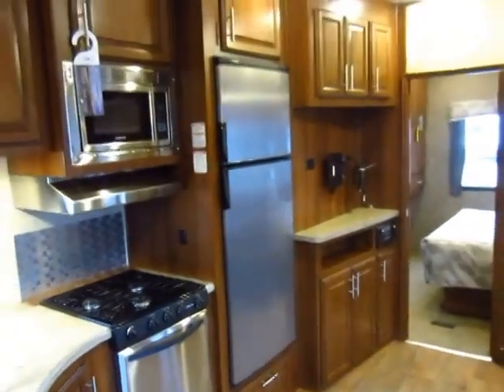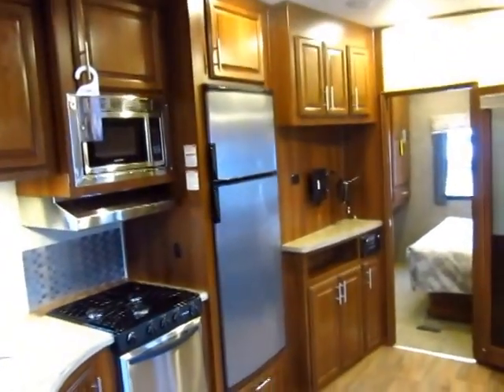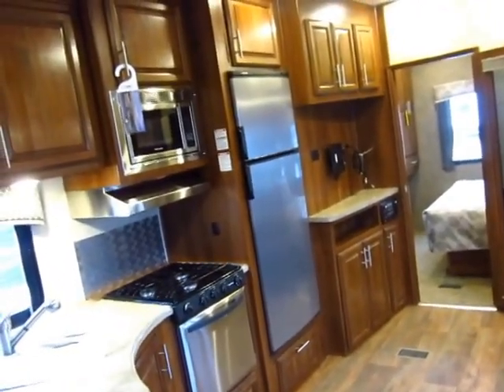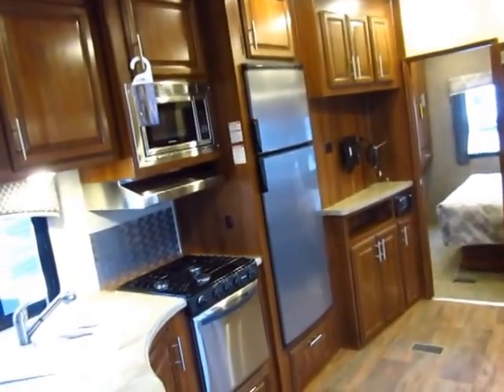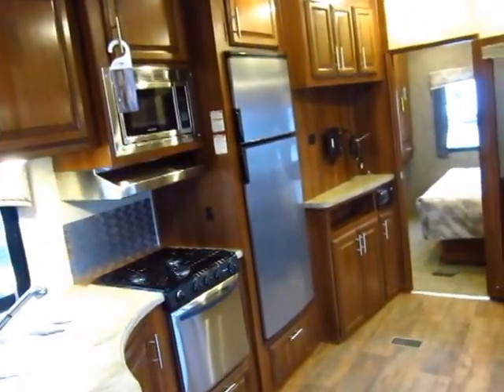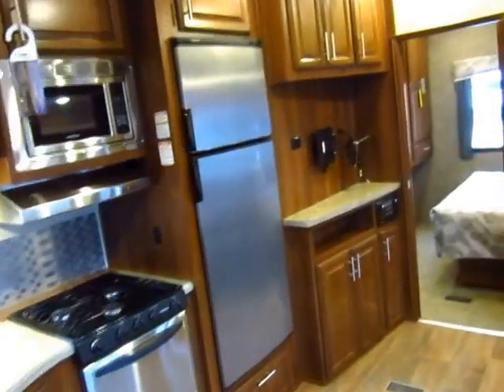Normally you would find an 8 cubic foot refrigerator freezer in a Wildcat, and that's awesome — that is 33% larger than the standard fridge and freezer in most fifth wheels in this class. We took it to the next level: this is an upgraded 9 cubic foot, meaning 50% larger than most fifth wheels will have.